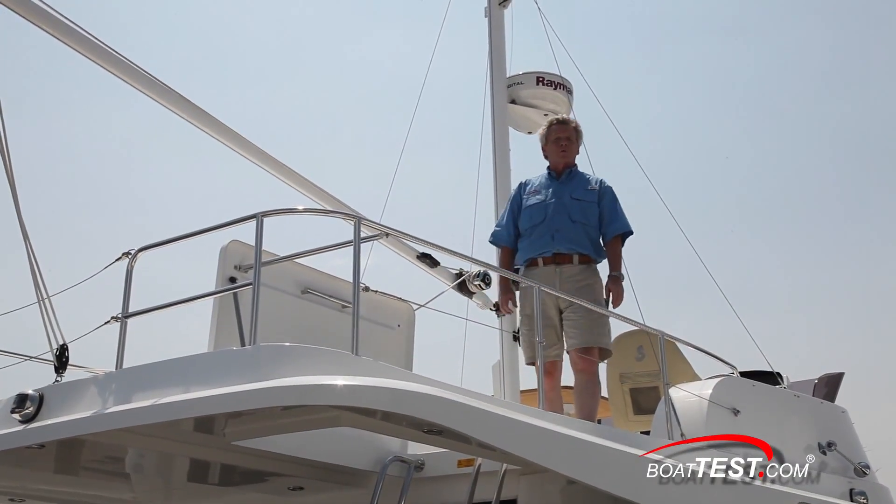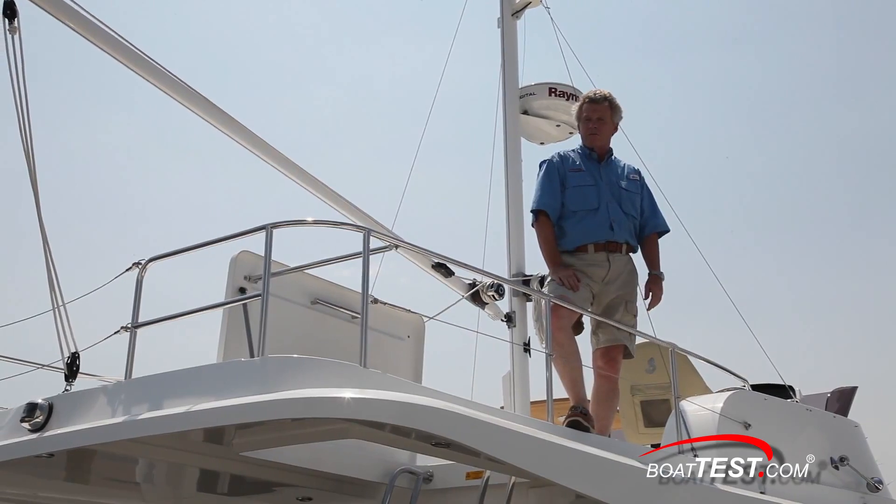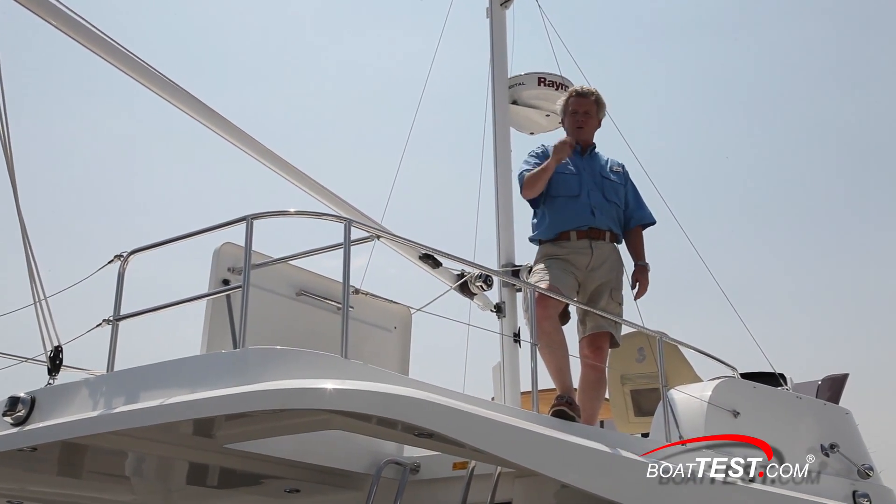That's our full test and performance review of the Beneteau Swift Trawler 34. For BoatTest.com, I'm Captain Steve — we'll see you on the water.